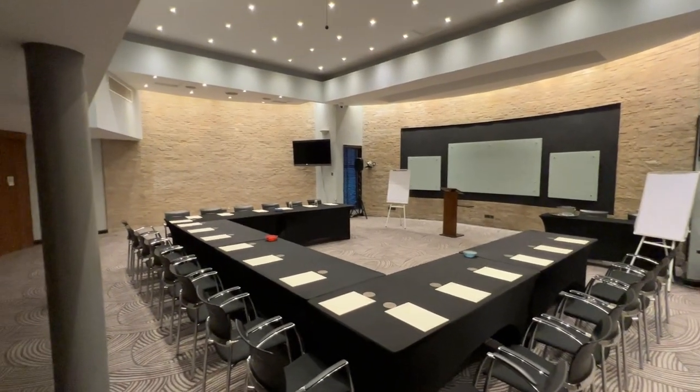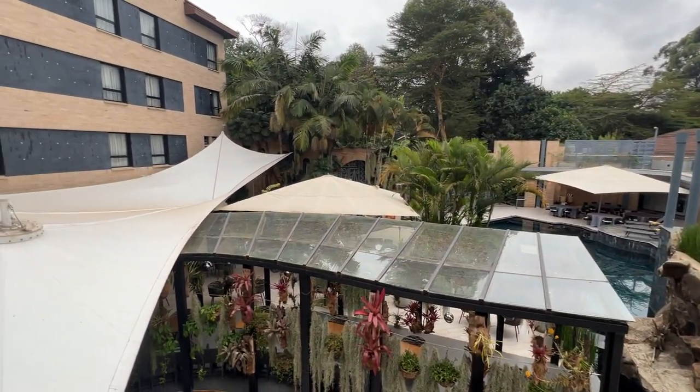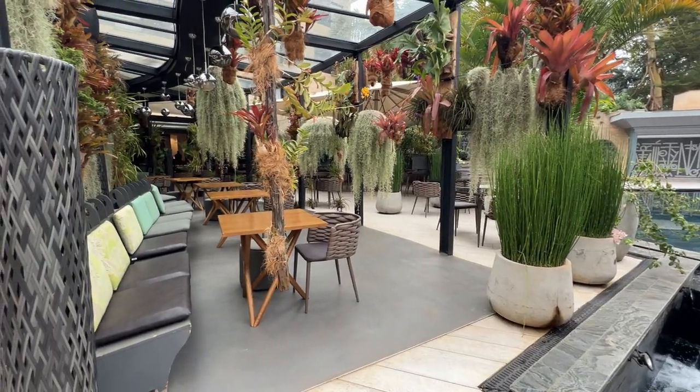As expected in high-end hotels, you can expect to find a conference room. Guys, can we just take a moment and appreciate how beautiful this place is? I mean, come on — look at this wall.